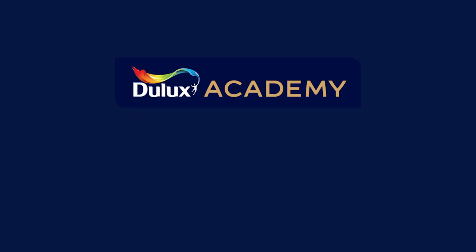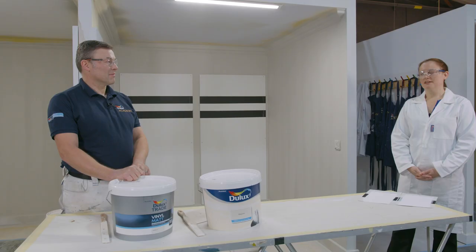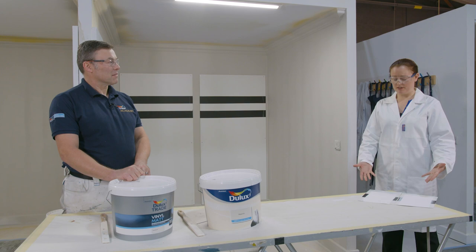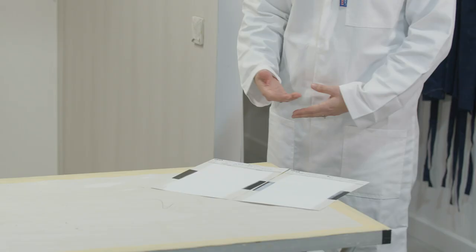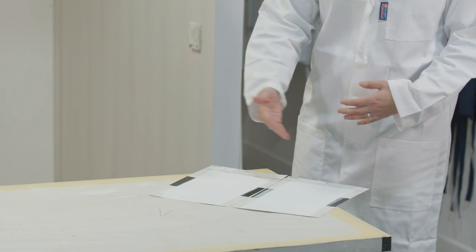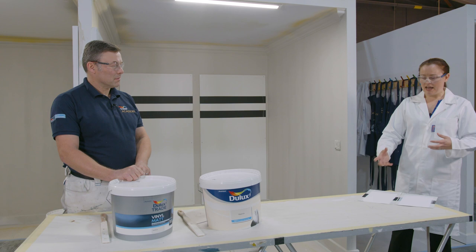Now we've talked about it, let's go and see how it's tested. We've brought the labs here to the academy. You can see this panel has white and black underneath, and I've applied some different thicknesses of paint so you can see how well it covers what's underneath. We apply it at different thicknesses and then work out how thick it needs to be to get to that 98% opacity, which is what you can visually see.